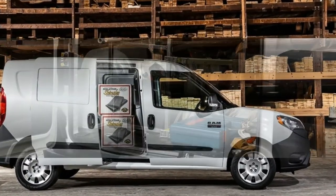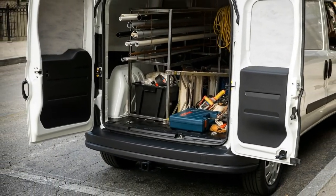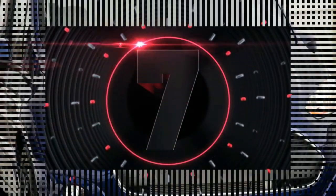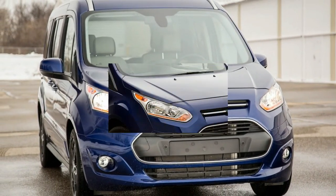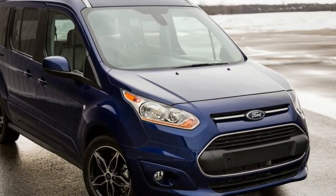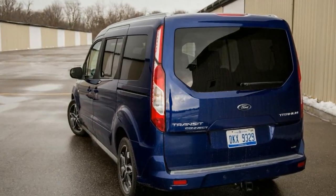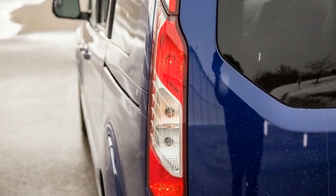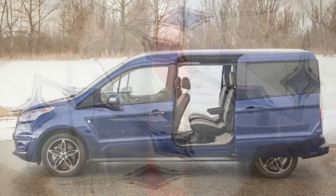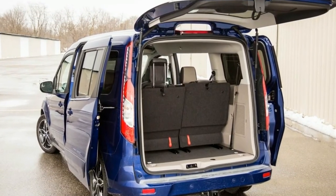Number 7: The standard features of the Ford Transit Connect Titanium include a 2.5L four-cylinder 169 horsepower engine, six-speed automatic transmission with overdrive, four-wheel anti-lock brakes, integrated navigation system, safety canopy system, curtain first and second row overhead airbags, airbag occupancy sensor, 16-inch aluminum wheels, and ABS and driveline traction control.